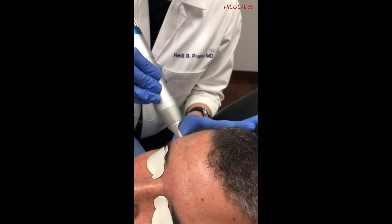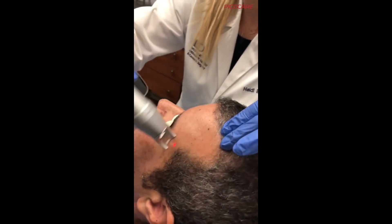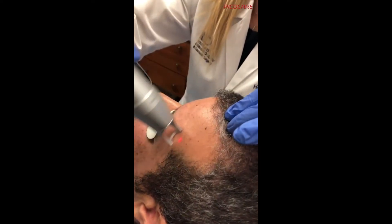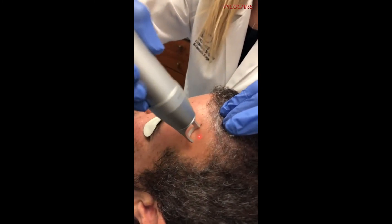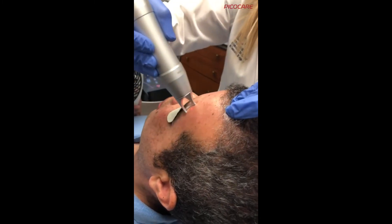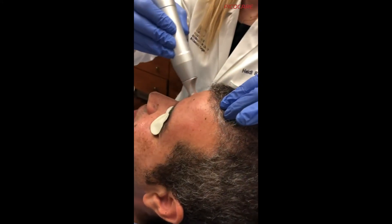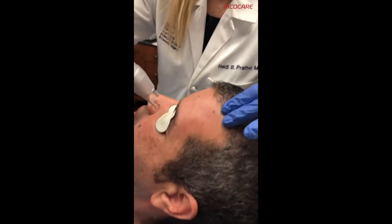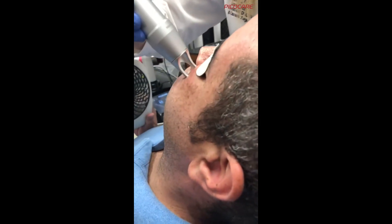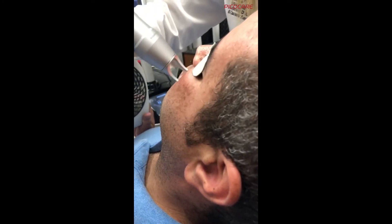I know you've received two treatments so far — what have you noticed in terms of improvement? There's very little downtime; there's no downtime at all. My skin felt great even right after the treatments, and I noticed my blotches of melasma lightening up and decreasing in size. Very happy with just the first two. Excellent. And one of the most important factors to the success of this treatment is good skin care.